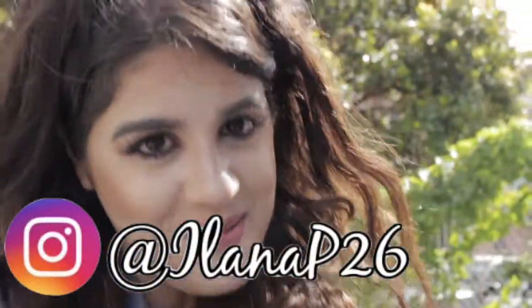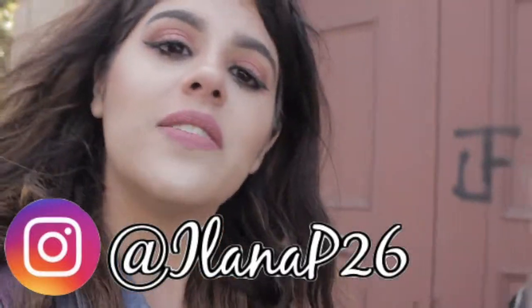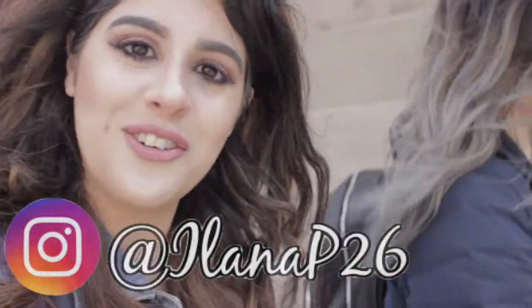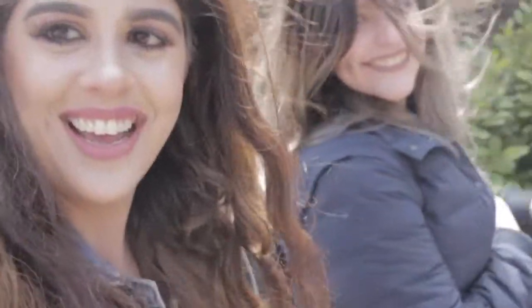Hey guys, it's Lana and welcome back to my channel. For this video, I'm going to be giving you a little tour of how to do San Francisco in two days. Since I'm always talking about where I live on my channel, I thought I would take you on a little tour and show off this wonderful, amazing city that I live in. And also here's my friend and my best friend is in town. Let's go ahead and get started.